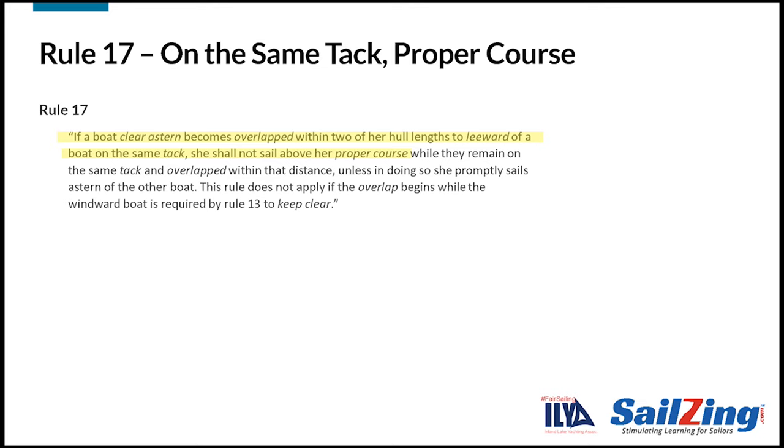This is the concept we discussed previously. A leeward boat that comes from behind within two hull lengths of a boat on the same tack can't interfere with the windward boat. The rest of the rule gives the exceptions. First, this only applies if the boats are on the same tack and remain on the same tack and overlapped within that distance — the two boat lengths.